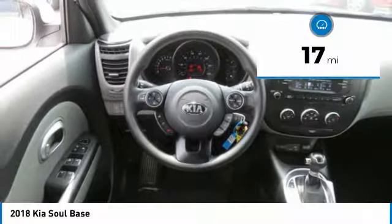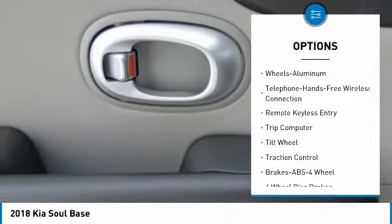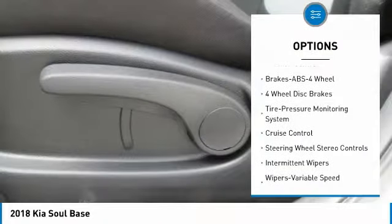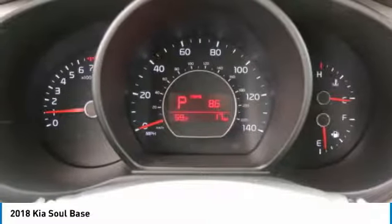This vehicle has less than 100 miles. Here are some of this vehicle's great options: anti-lock braking system, traction control, Bluetooth wireless data link for hands-free phone, air conditioning, power steering, cruise control, aluminum wheels, FWD, AM/FM stereo radio, and rear defrost.